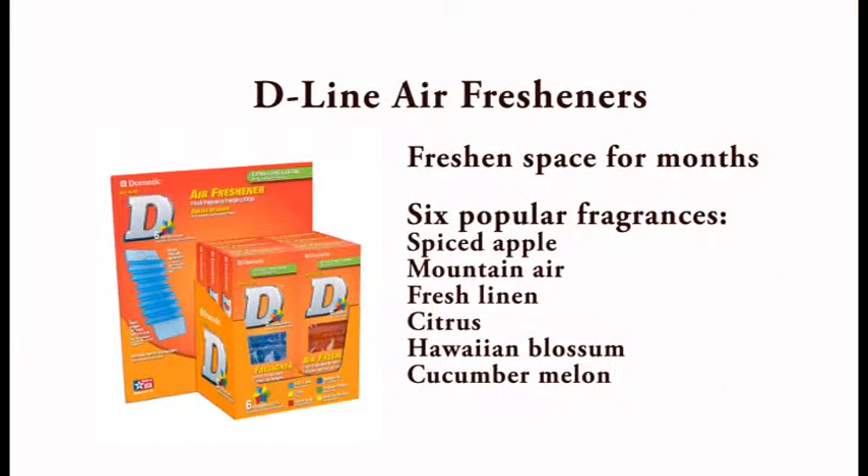We also have the Dometic Air Freshener Strips. Unlike other air fresheners, the Dometic strips freshen interior spaces for months. Comes in six popular scents: Spiced Apple, Mountain Air, Fresh Linen, Citrus, and my personal favorites — Hawaiian Blossom and Cucumber Melon. Each scent comes in a convenient two-pack. A counter display is also available for Spiced Apple, Citrus, and Hawaiian Blossom scents.